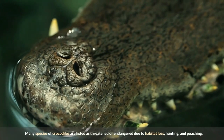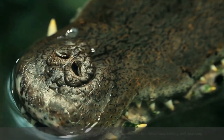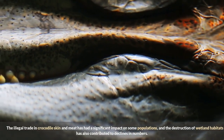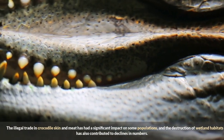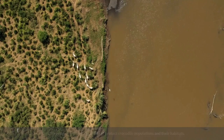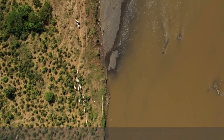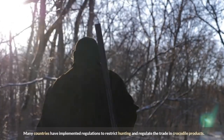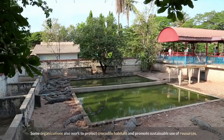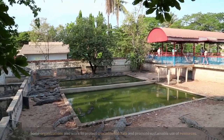Many species of crocodiles are listed as threatened or endangered due to habitat loss, hunting, and poaching. The illegal trade in crocodile skin and meat has had a significant impact on some populations, and the destruction of wetland habitats has also contributed to declines in numbers. Conservation efforts are underway to protect crocodile populations and their habitats, with many countries implementing regulations to restrict hunting and regulate the trade in crocodile products. Some organizations also work to protect crocodile habitats and promote sustainable use of resources.